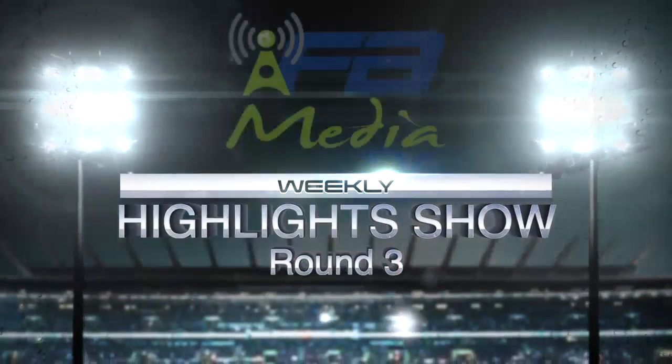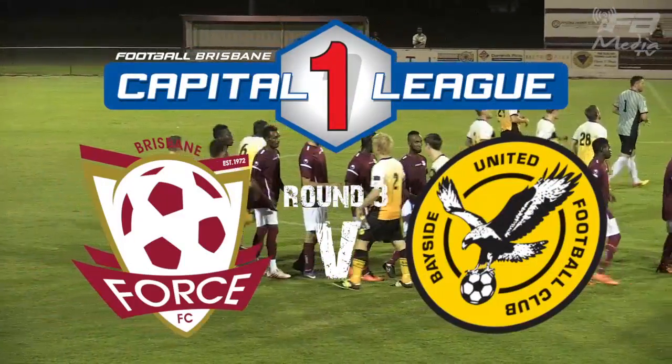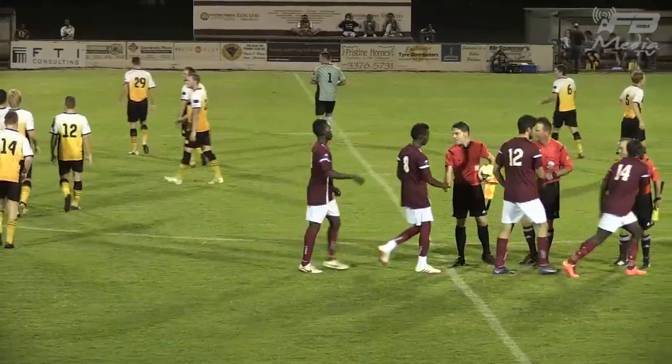Hello and welcome to the FBTV Weekly Highlight Show for Round 3. First of all, we're out to the CJ Greenfield Reserve for Capital League One action, as Brisbane Force hosts Bayside United.